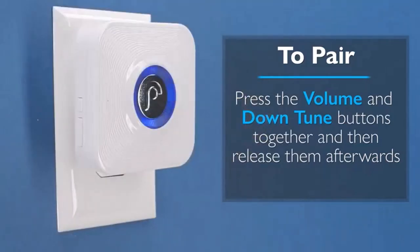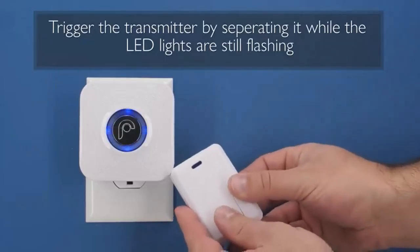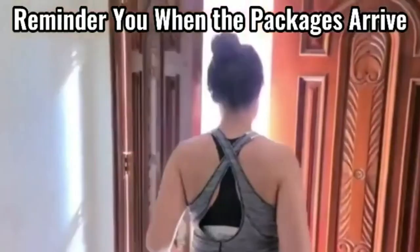Hey everyone! Welcome back to my channel where I review the top products on Amazon so that you can make an informed purchase decision. Today, I'm excited to share with you my top 5 picks for the best driveway alarms on Amazon.